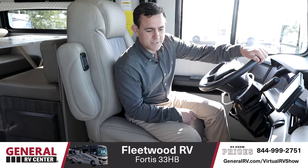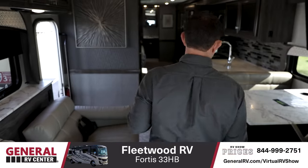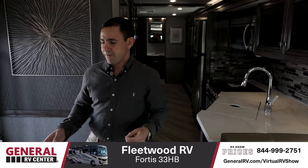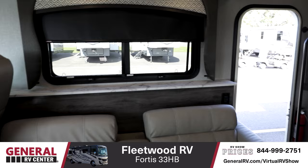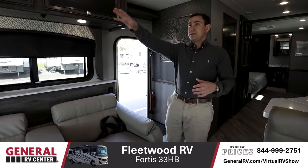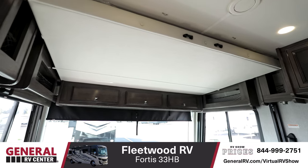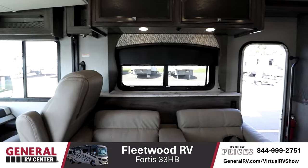Moving back into the home part of the motorhome, on your passenger side you have reclining chairs directly across from your TV, giving you that extra level of comfort for hanging out inside. Above your cab area, you have a drop-down bed, so if you'd like to have guests — family, friends — you have a place for them to sleep comfortably as well.